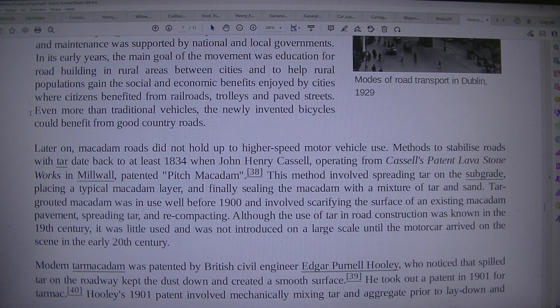Later on, Macadam roads did not hold up to higher-speed motor vehicle use. Methods to stabilize roads with tar date back to at least 1834, when John Henry Castle, operating from Castle's Patent Lava Stoneworks in Millwall, patented pitch macadam. This method involved spreading tar on the subgrade, placing a typical macadam layer, and finally sealing the macadam with a mixture of tar and sand. Tar-grouted macadam was in use well before 1900 and involved scarifying the surface of an existing macadam pavement, spreading tar, and recompacting.